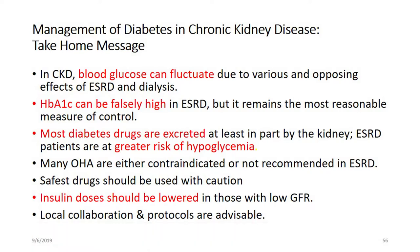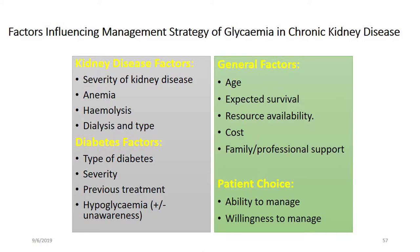We have to prepare our local protocol and local collaboration between nephrologists, endocrinologists, and nutritionists, and adopt an MDT approach in the management of diabetes kidney disease.